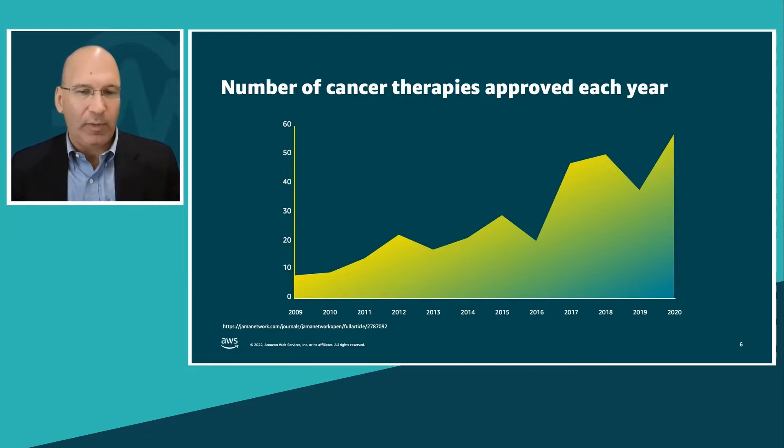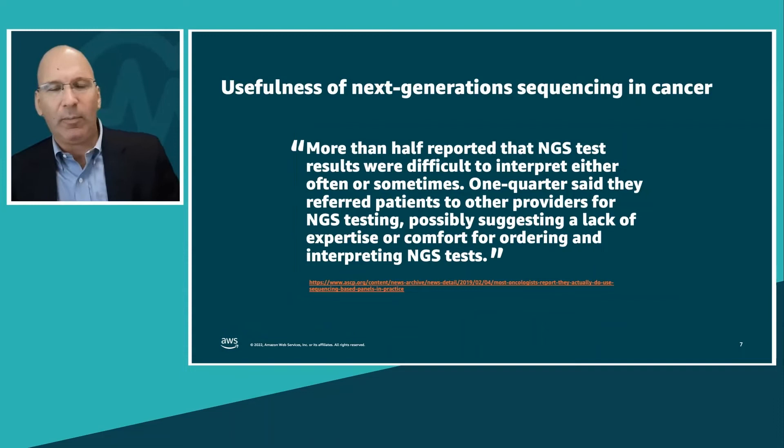So we have this double challenge: how do we pull together all this data to get a better picture of the patient, and with that view, what does it all mean in terms of the best course of treatment and treatment options? This is the problem space we're trying to address when we think about pulling together this data and making sense of it.